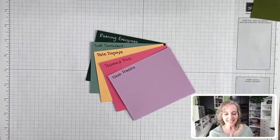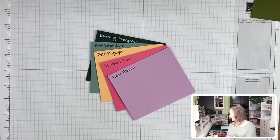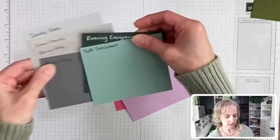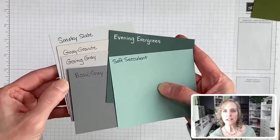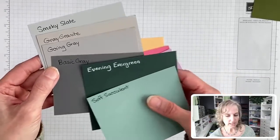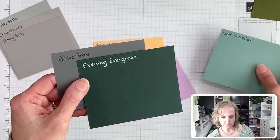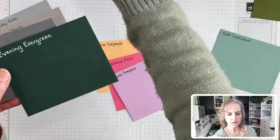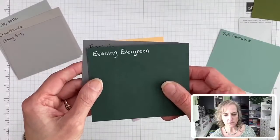Grays — thank you Linda for reminding me. I'm bringing my gray category over. Is there one specifically you want to see next to Evening Evergreen? Basic gray — it just scrolled past me. I'll do it with both. Basic gray with Evening Evergreen.